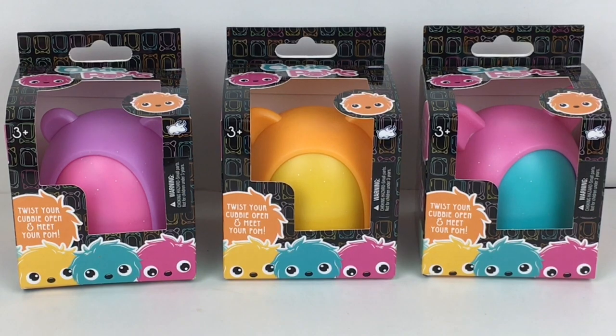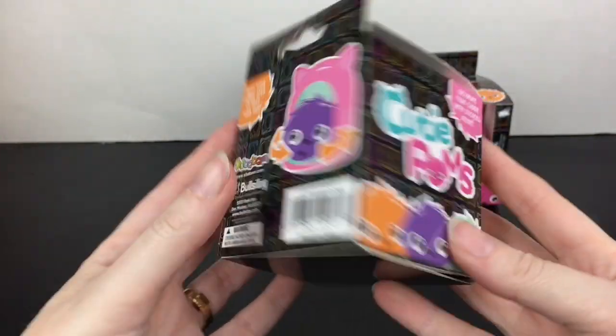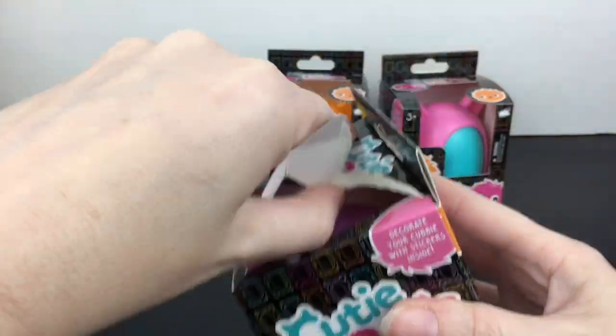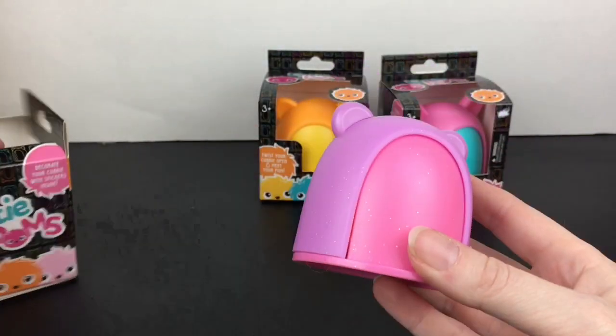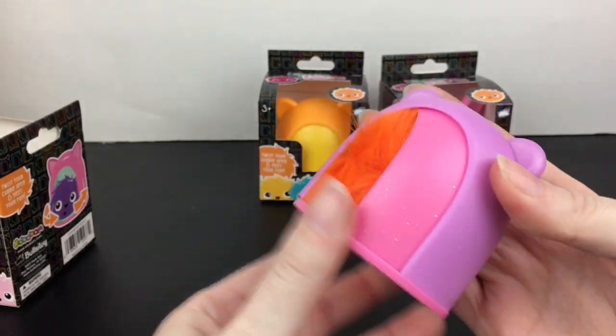Let's go ahead and get started. First up, let's start with this purple one — it looks like it has bear ears. These are for ages three and up. Here's the little cubby hole and it just says 'twist to reveal your pom.'